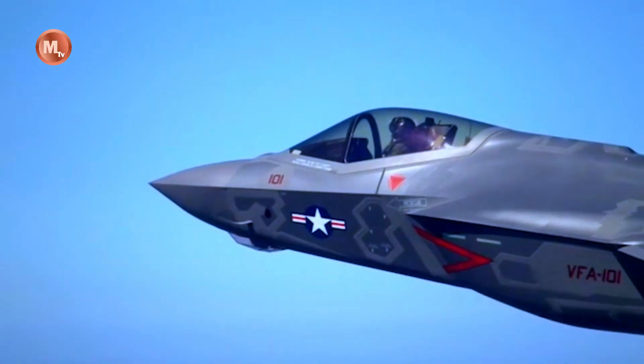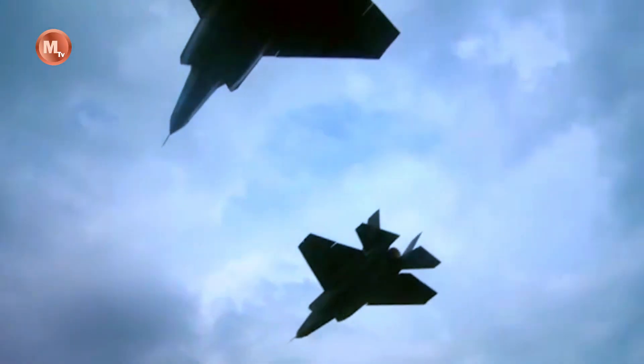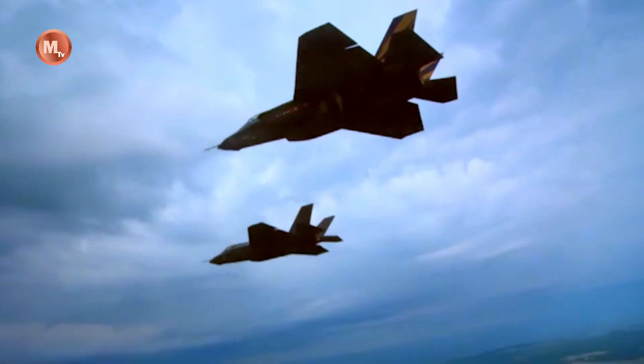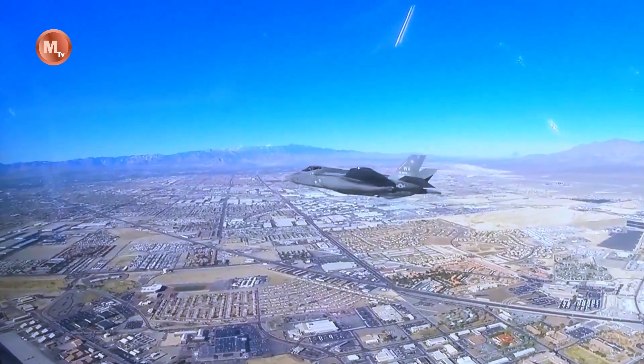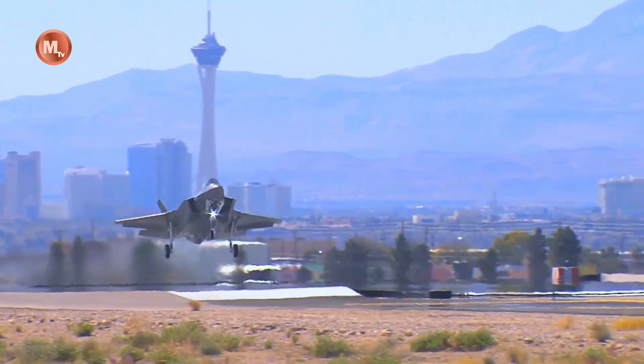Increased situational awareness: With sophisticated avionics and powerful sensor integration, the F-35 provides pilots with highly comprehensive situation information. It helps pilots in making better tactical decisions, raising their situational awareness on the battlefield.